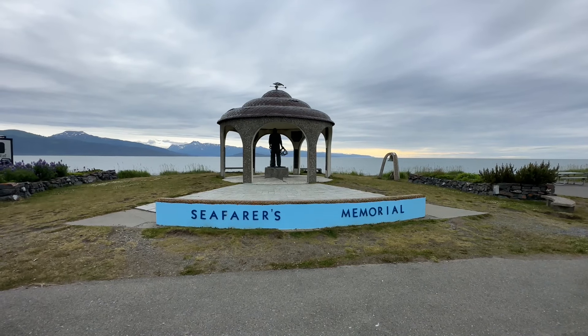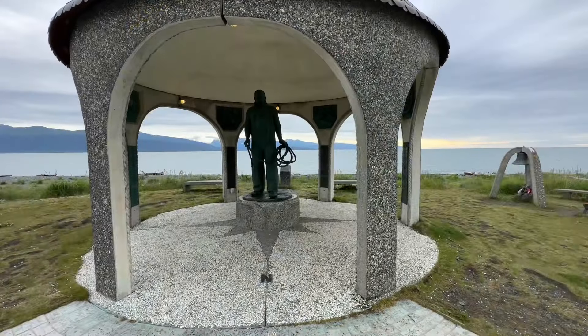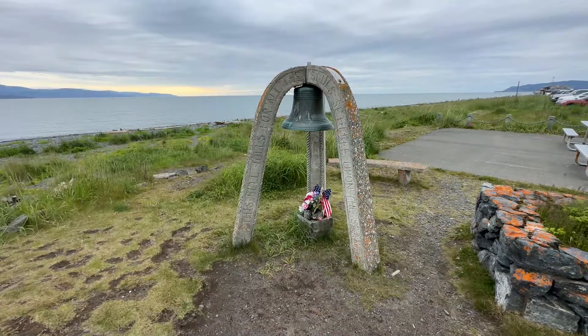Back in town is the Seafarers Memorial, where there are about 70 names along with the vessels and dates when people lost their lives, engraved on plaques mounted on the inside of pillars of the memorial. They date all the way back to 1934.